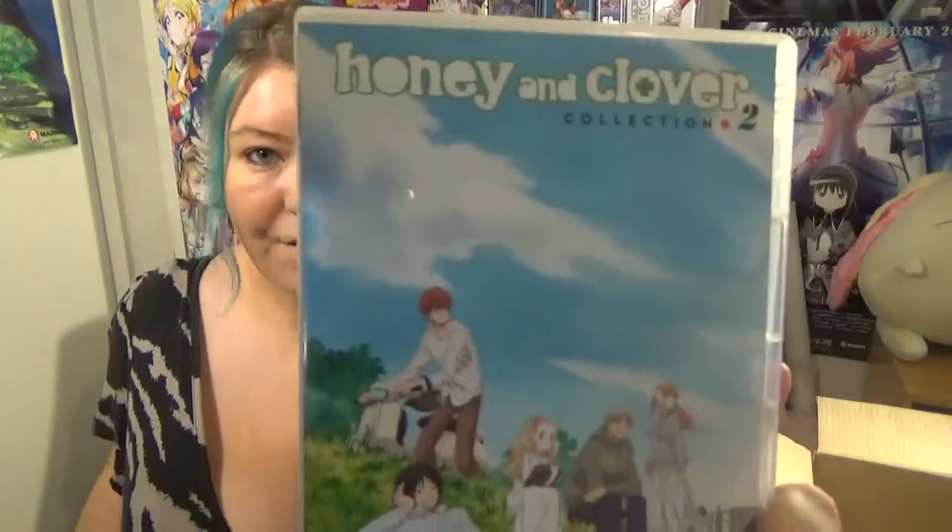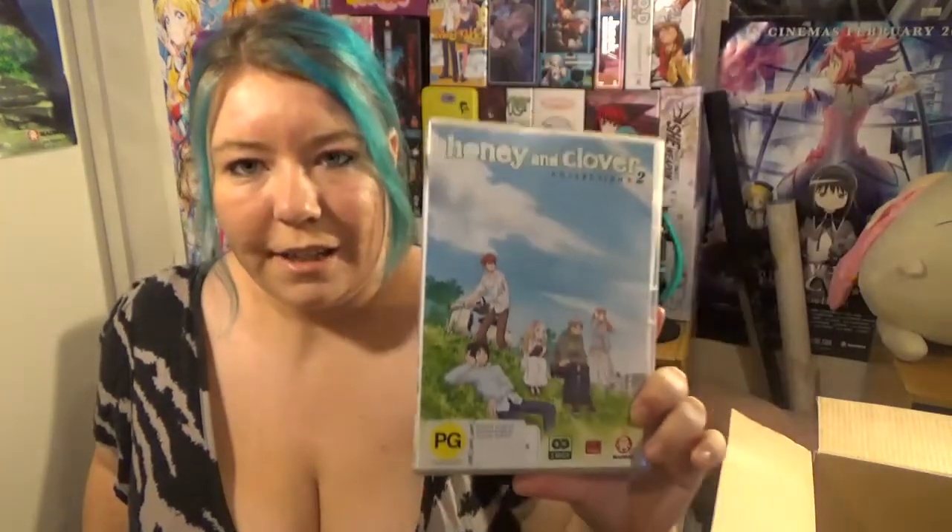Another series I haven't seen but really wish I had is Honey and Clover. This is the second collection out of four. I did put the first one on my list to buy, but unfortunately it's out of stock and the distributor isn't bringing it back for Madman anymore, so I've got Collection 2 but not Collection 1. This is normally $40 and I got it for $10. Let me know if you've got the full set — you're very lucky because it doesn't seem to be around anymore.